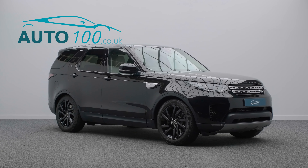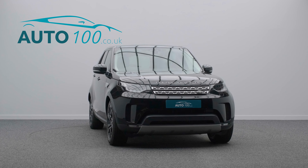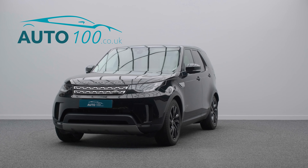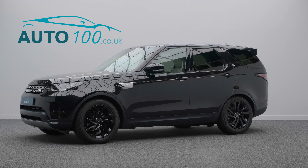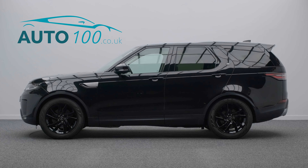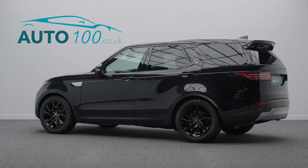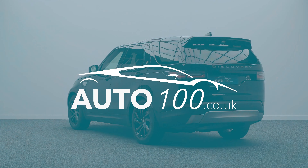If you are looking for a vehicle with power, dynamic drive capability, and luxury, then this might be the car for you. Why not inquire with us today to find out more about this stunning example and how you can make the most of our low competitive rates. Just click the call button above — we look forward to hearing from you.